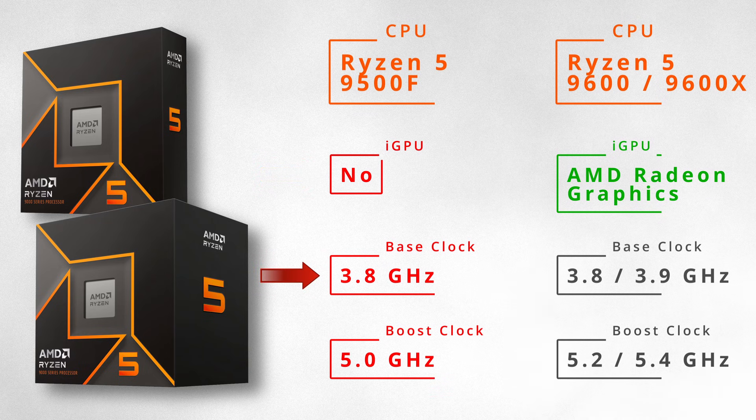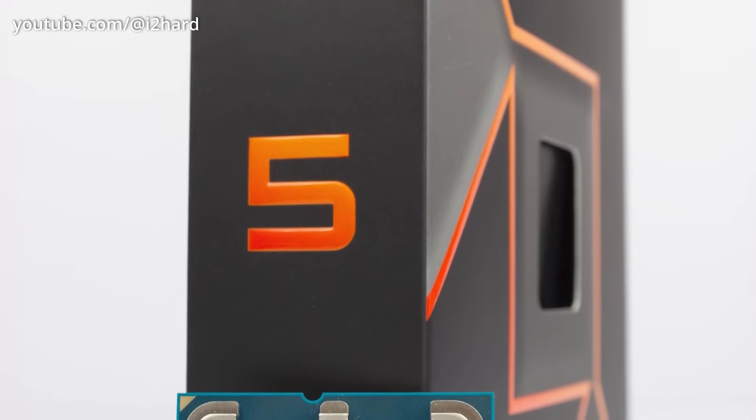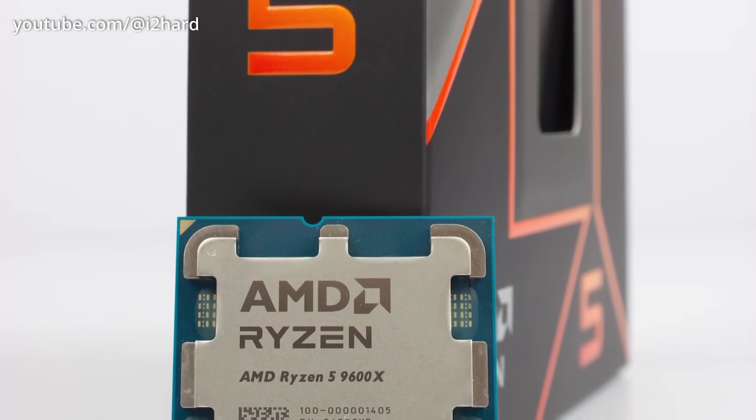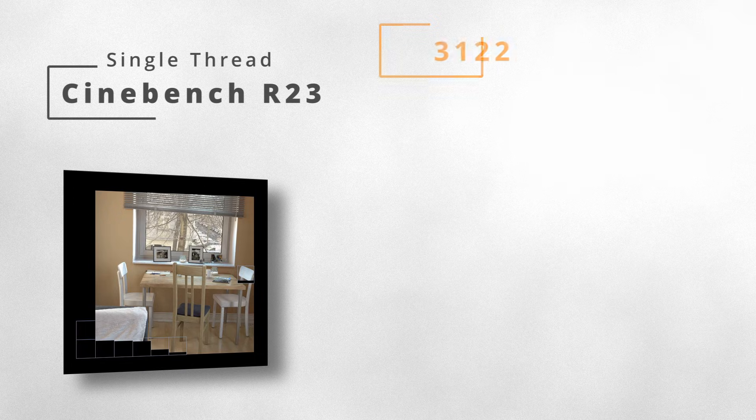As for frequencies, the base clock is the same as the 9600 non-X, and the boost frequency is 400 MHz lower than the higher-end models. Therefore, the overall performance of the 9500F will be lower, but not by more than 4–8%.